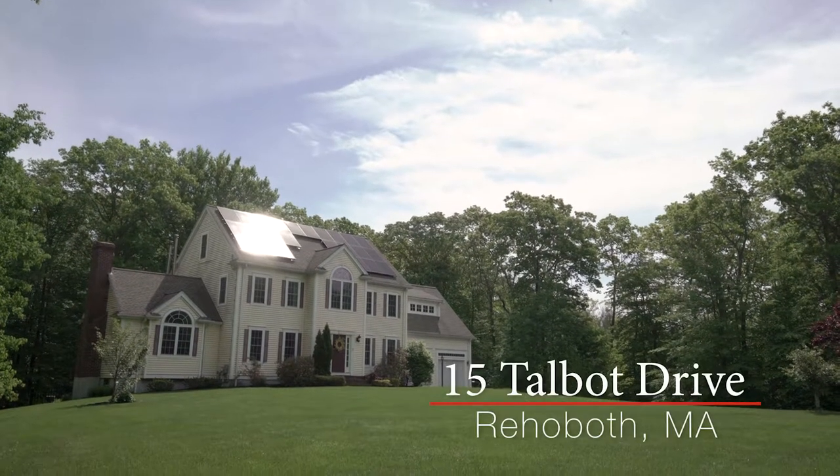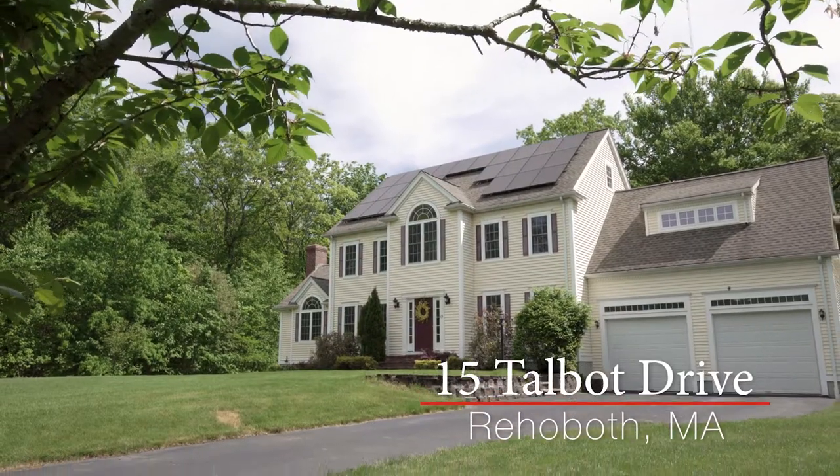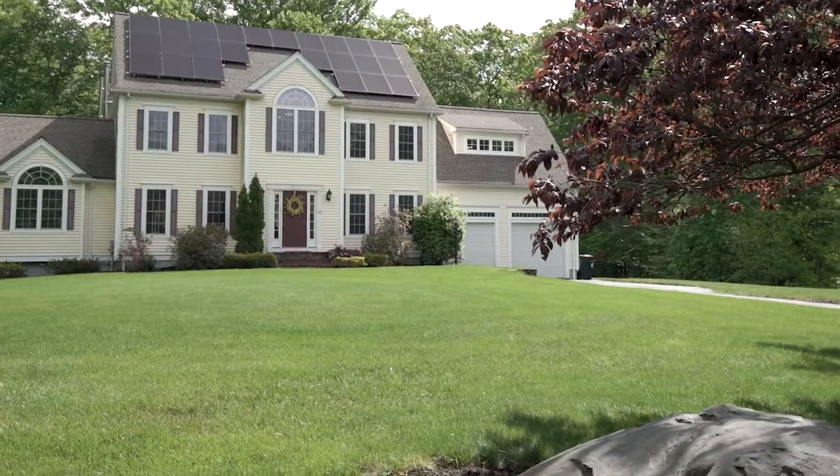Nestled at the end of a cul-de-sac on Talbot Drive, this freshly painted four-bedroom home with an attached two-car garage was designed for entertaining.